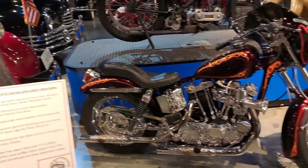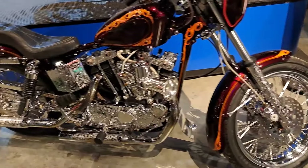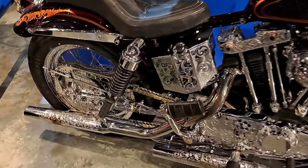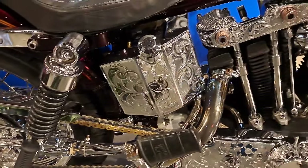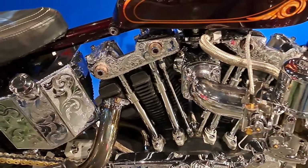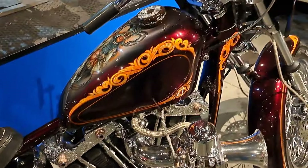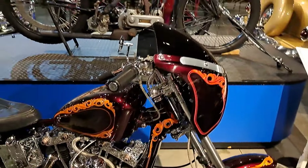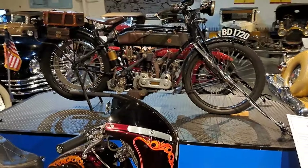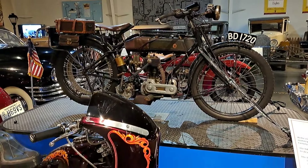There's a '73 Sportster here — look at all the engraving, even on the exhaust system. That thing is crazy, lots of chrome and lots of engraving. There's a 1917 Triumph up there, military model — so that would have been in World War One.